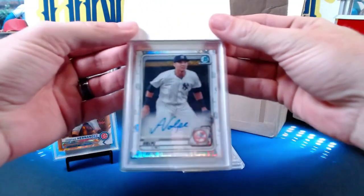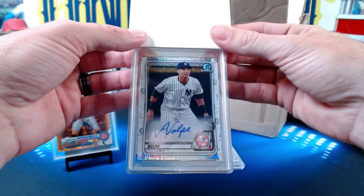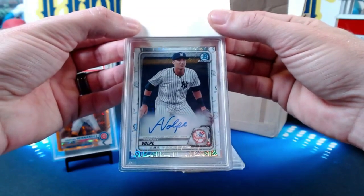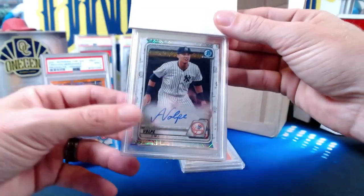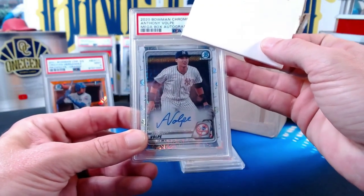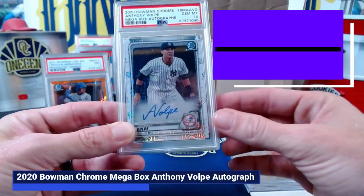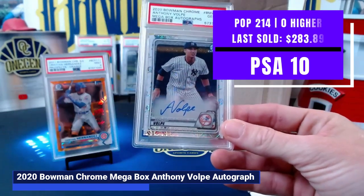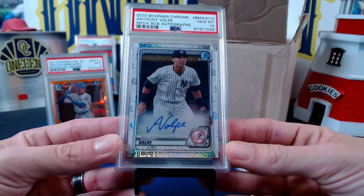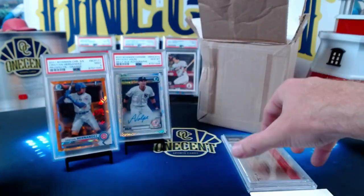A 2020 Bowman Chrome from a megabox — this is the megabox refractor Anthony Volpe auto. Volpe is obviously one of the top prospects in the minors right now, so a big one right here. The 2020 Bowman Chrome Anthony Volpe megabox autograph comes in at a Gem Mint 10. Bingo for Victor — beautiful card, perfectly centered, just a banger of a card right there. Congrats on that one, Victor.